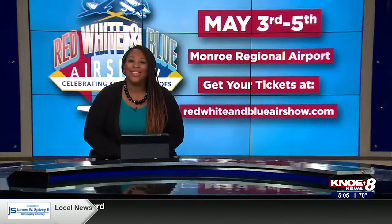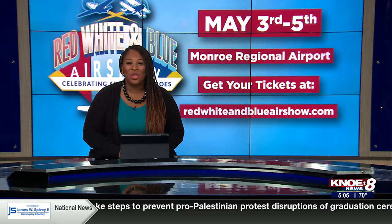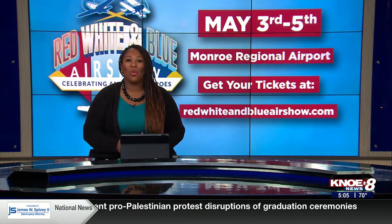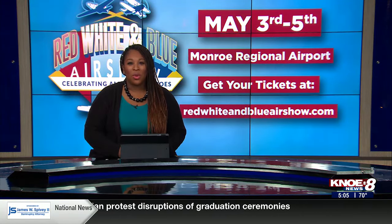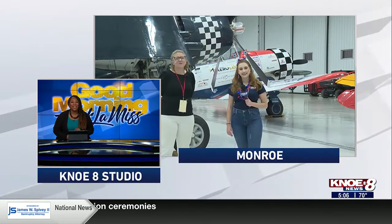Let's tune our eyes into the sky. The Red, White, and Blue Air Show starts today. It's a salute to our American heroes and a way to fundraise for veterans programs. And that's where you'll find my co-anchor, Jessica Torricelli, live right now with a preview.